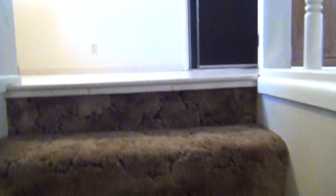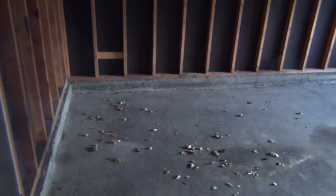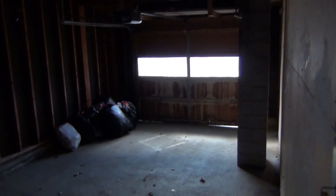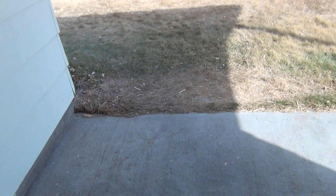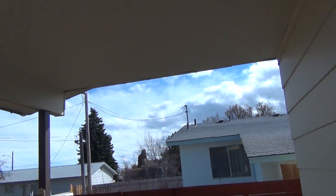Going back upstairs to show you the garage and the backyard. It is a single car garage with a garage door opener. One nice feature is this cement pad right here, which is covered out of the weather.